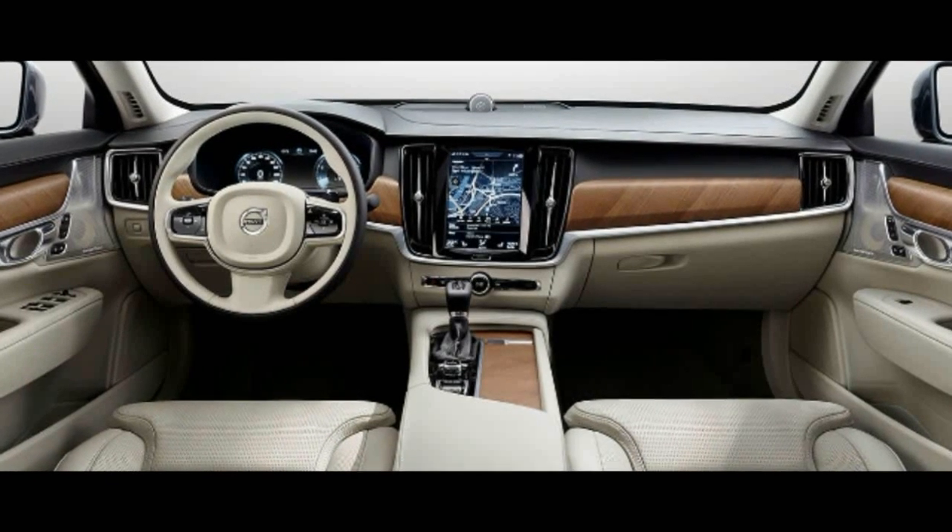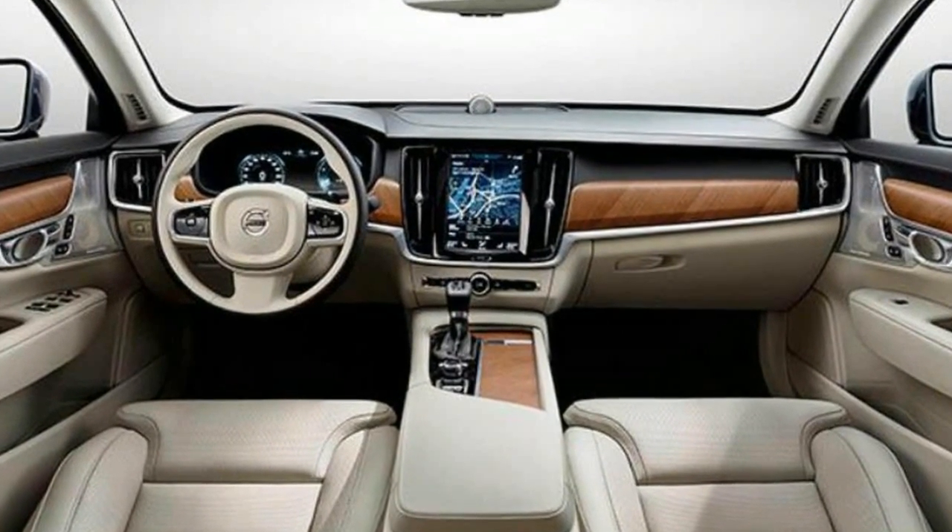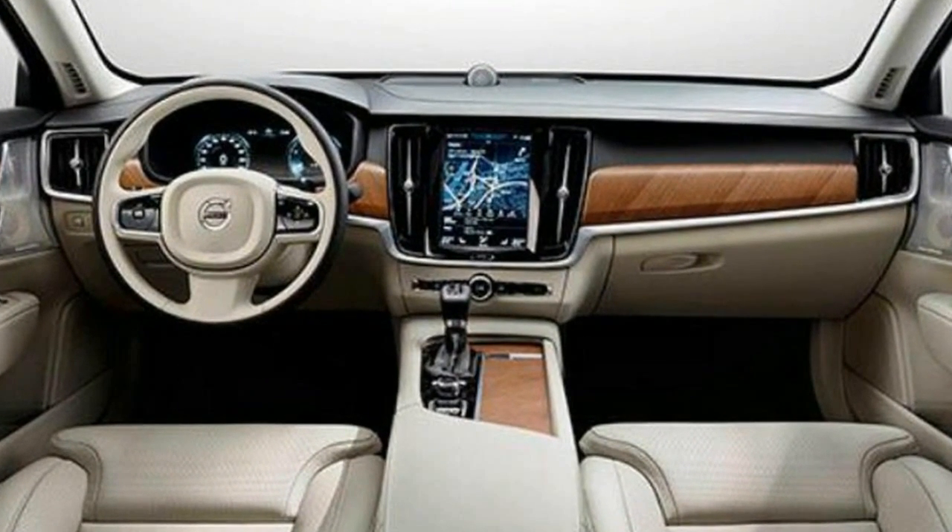Interior photos show a familiar theme as well, with a large vertical touchscreen dominating the center stack, although materials won't be quite as rich as those found in the top-of-the-line 60 and 90 series models.